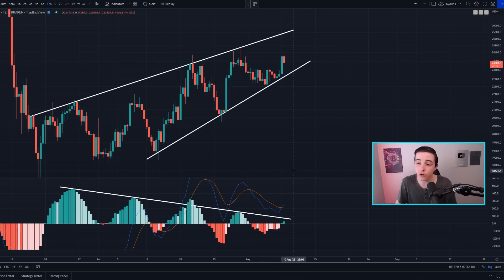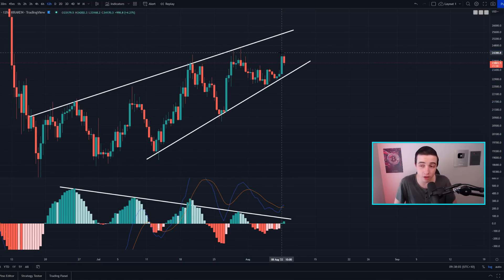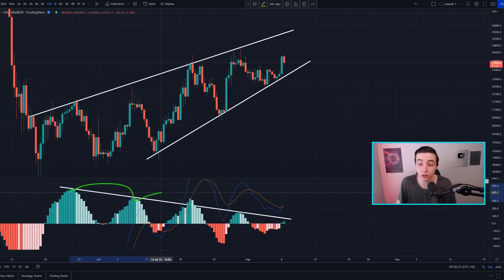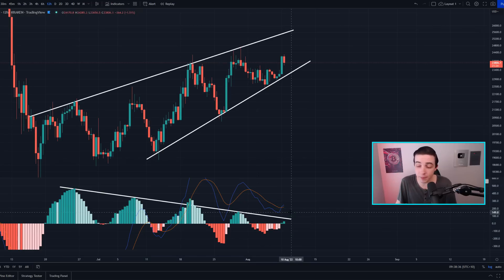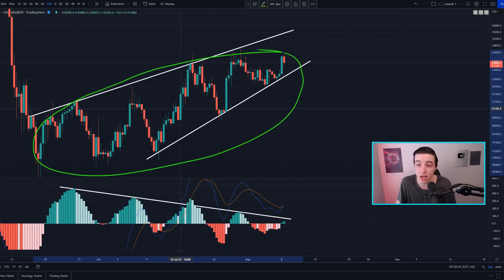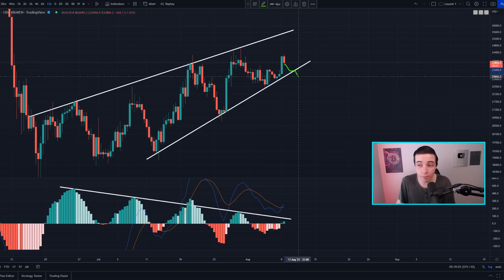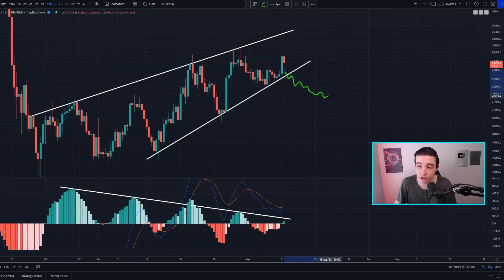Zooming into the 12-hour Bitcoin chart, we're technically still forming a rising wedge pattern, which is more bearish than bullish. Over the past one and a half months we've seen a slow decline in bullish momentum according to the 12-hour Bitcoin MACD. So we have some early signs of this bullish trend starting to fizzle out. The price level to watch for a potential break to the downside is around 23.1k — if Bitcoin starts breaking below around $23,000, that's the signal the more bearish scenario is beginning to play out.